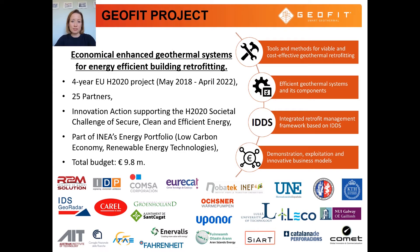The GEOFIT project focuses on economically enhanced geothermal systems for energy efficient building retrofitting. This four-year project, funded by the European Commission as part of the Horizon 2020 program, involves 25 European partners managing a budget of almost 10 million euro. The project develops tools and methods for viable and cost effective geothermal retrofitting. Efficient geothermal systems and components are integrated into a management framework based on integrated design and delivery solutions, and the systems are demonstrated in live pilot buildings with developed exploitation business models.